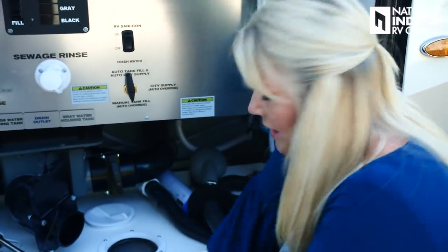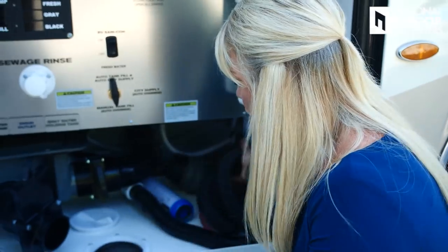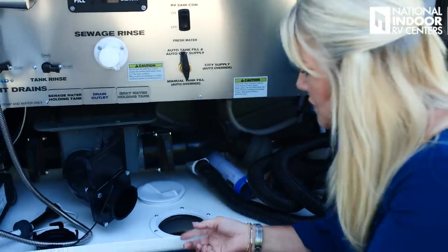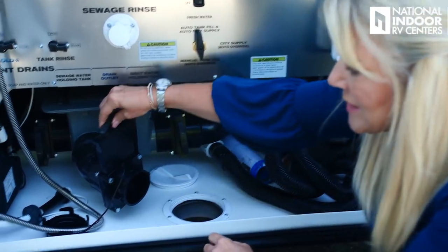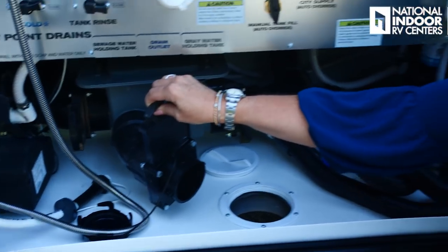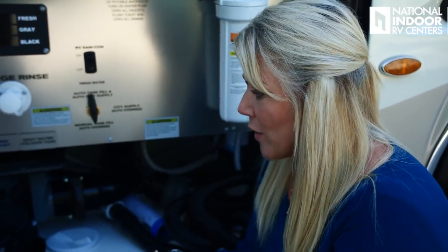If you needed to do a gravity dump, you would connect a clear elbow here, connect your sewer hose, and use the T-valve. Always remember when dumping your tanks: do your black tank first, then your gray tank. I go through all of this in our RV 101 Series Part 3, where you can see me hook everything up, and Part 4 where I put everything back away.